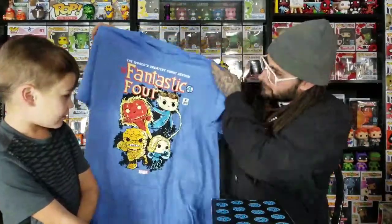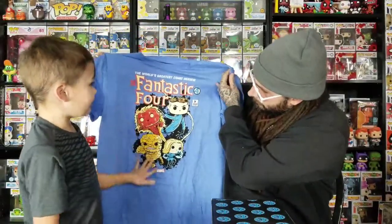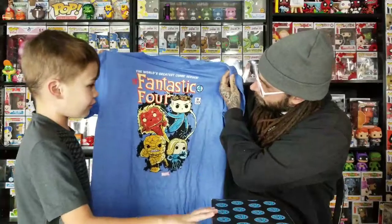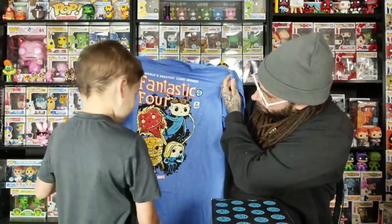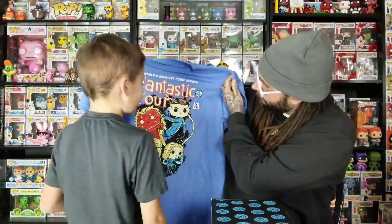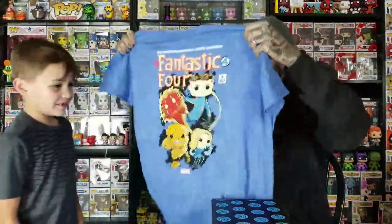Look at that! Look at him! So if you signed up for the Fantastic Four — and it says 'Fourth of July,' that's weird. Why does it say Fourth of July? I don't know, that's just what date they wanted to put on it. That's really cool!